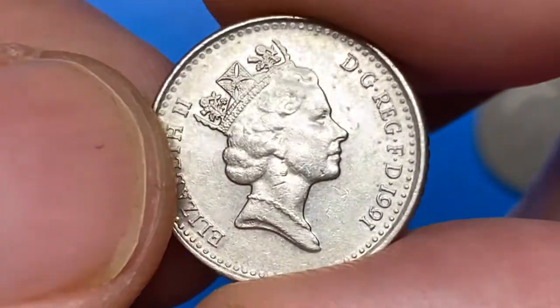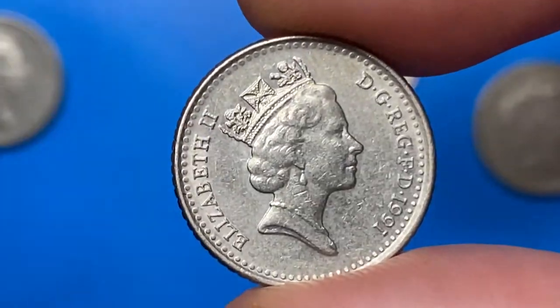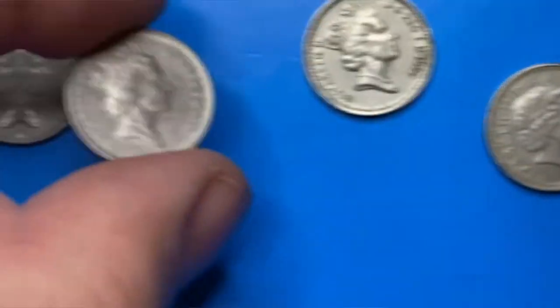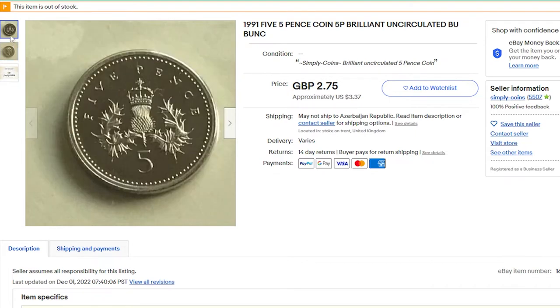Examples struck are pretty common at circulated and lower uncirculated grades. Even at MS65 they are worth just $2.50 as per the NGC price guide. On eBay, ungraded five pence of that year sell between one to five dollars. For instance, this brilliant uncirculated 5p from 1991 was sold for $3.37 on November 26th, 2022, in an eBay auction.